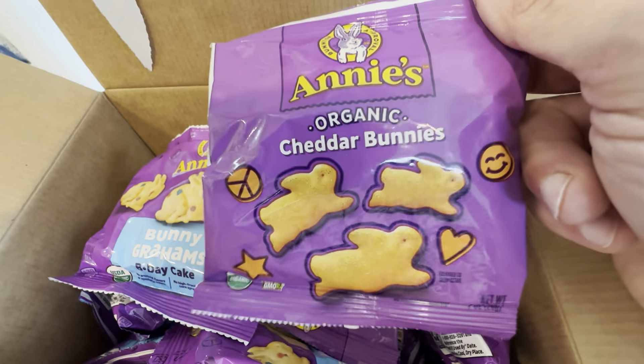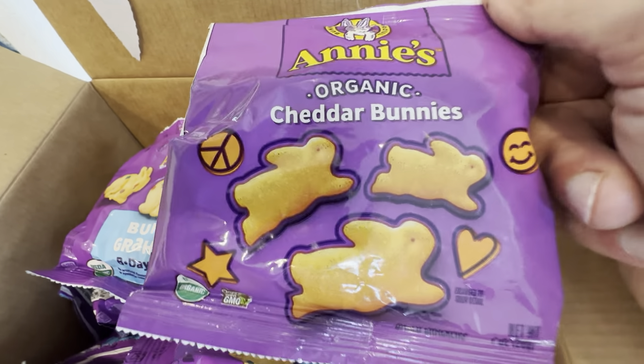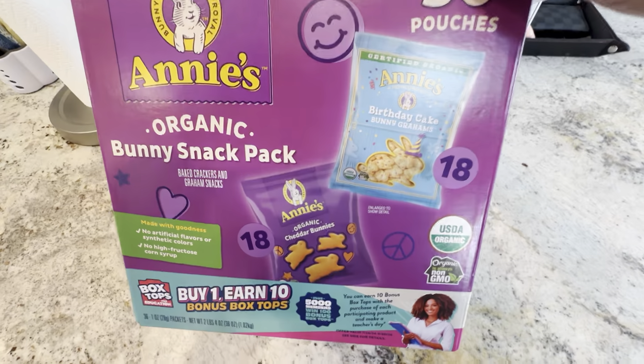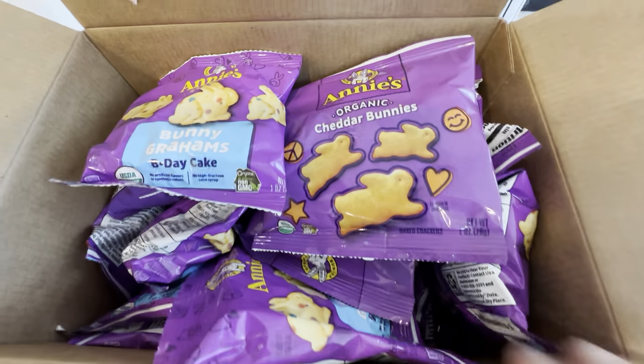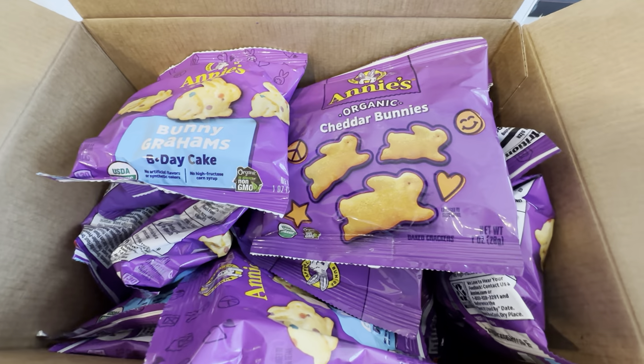These are really great snacks. Annie's is a really great brand — they make some excellent snacks. The kids really like them and we're a repeat buyer. This 36-count box is really nice; they have plenty in here, so when it's low we just replenish them. We like the fact that you get the two different flavors.